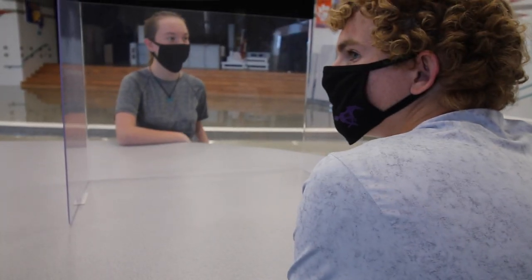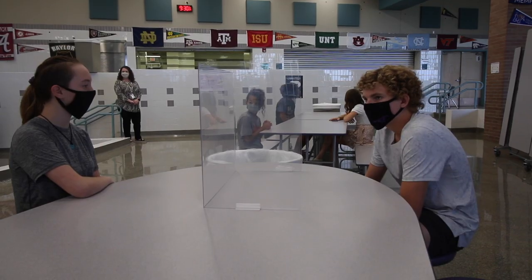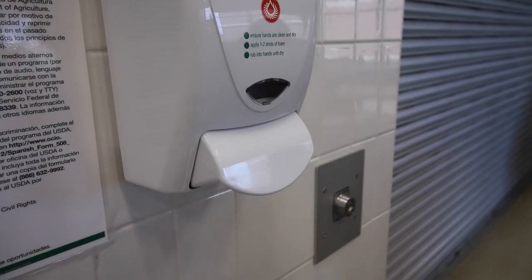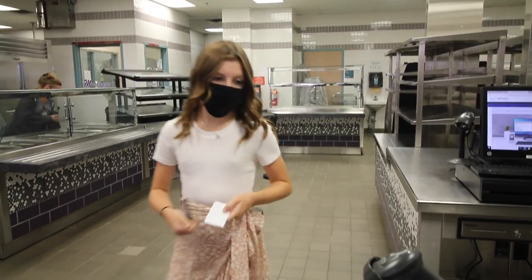Lunch will look a little bit different at each middle school campus depending on the processes and procedures that each administration has in place. As students enter the cafeteria line, we ask that they sanitize their hands, scan their ID card using the barcode, pick up their grab-and-go lunch, and then report immediately to their seating.